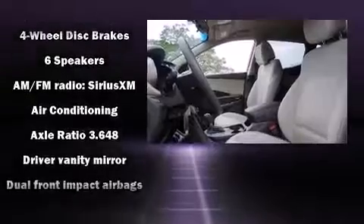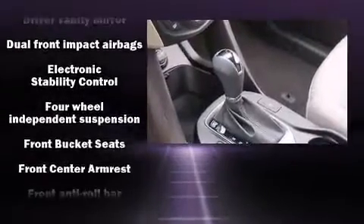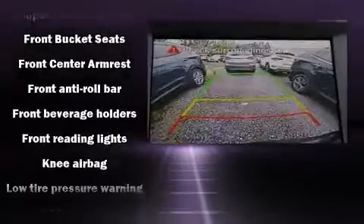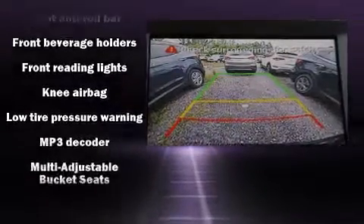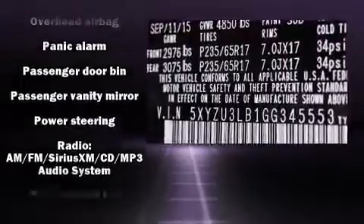Hyundai ensures the safety and security of its passengers with equipment such as dual front impact airbags with occupant sensing airbag, front and side impact airbags, traction control, brake assist, a panic alarm, and four-wheel disc brakes with ABS.